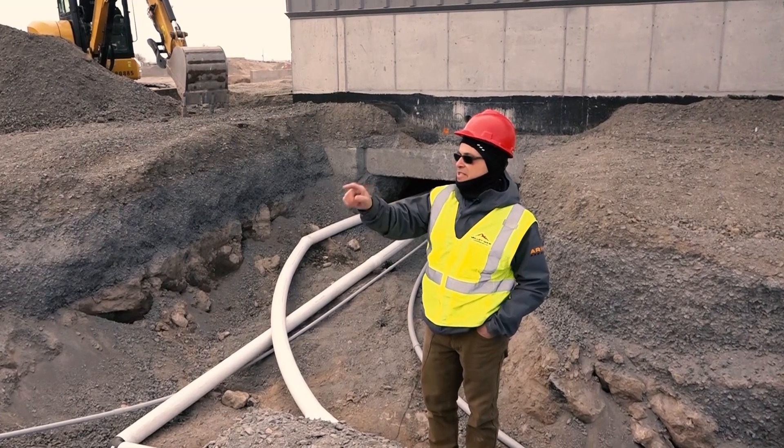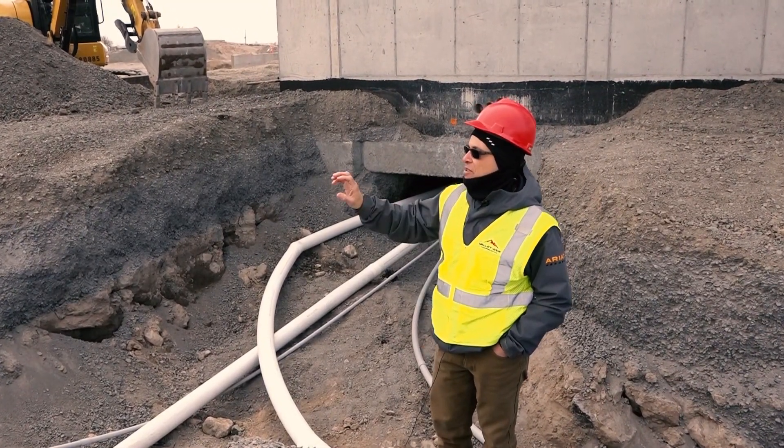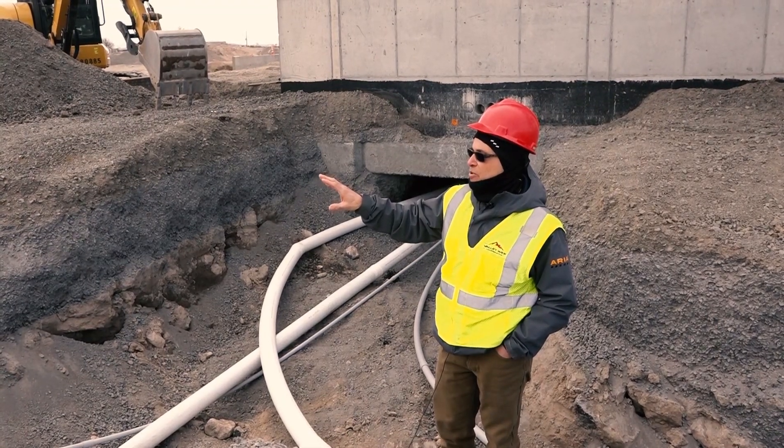Off to the southeast corner, we have a second well that we'll be feeding our detached warehouse and fire suppression tank storage building.